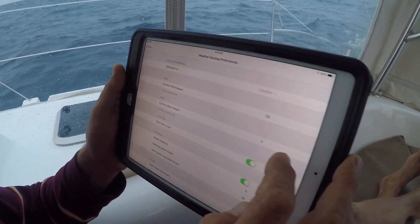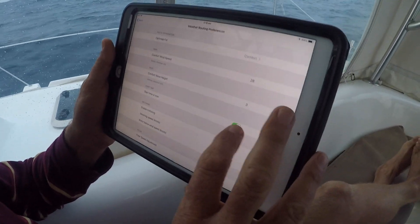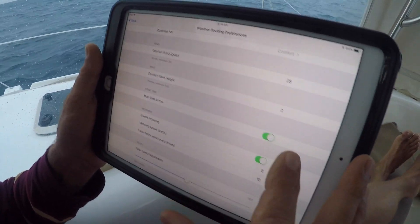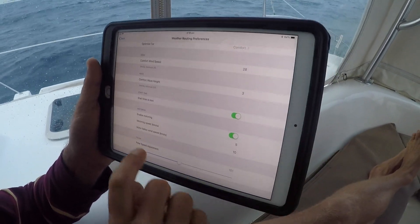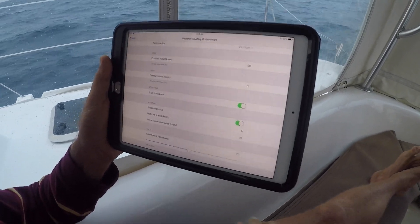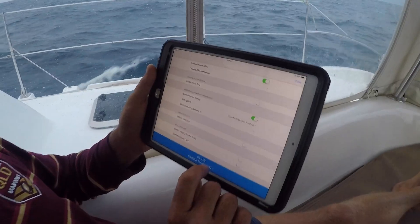Looking at our weather routing preferences — we're optimized for comfort, which means we're not looking for any wind over 28 knots and a comfort wave height of three meters. The start time is now, though you can change that to whatever you want. If motoring, we'll motor at five knots if the wind is below ten knots.